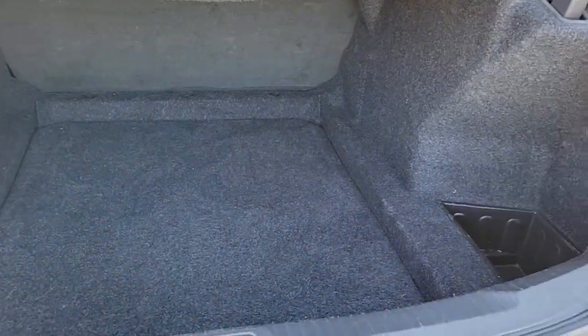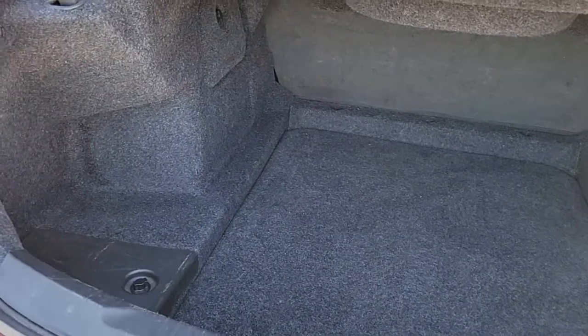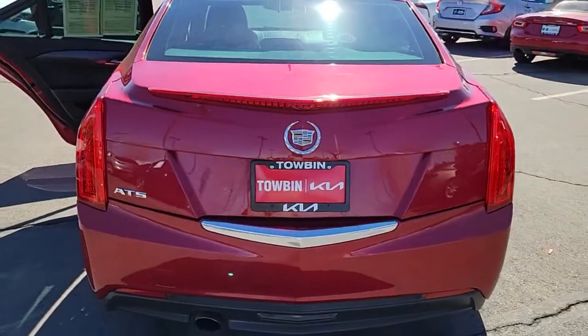Tire pressure monitoring system. Don't miss the opportunity to drive an automobile that reflects your dynamic style. Get behind the wheel of the ATS Coupe.